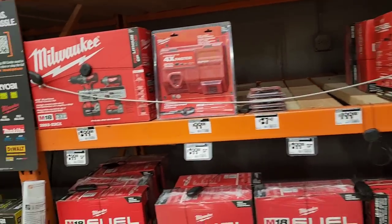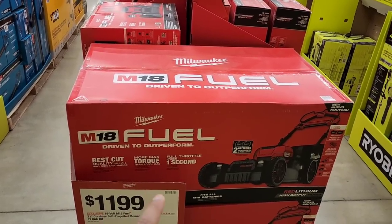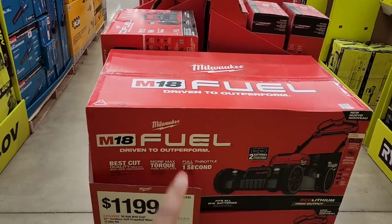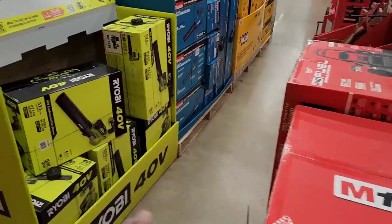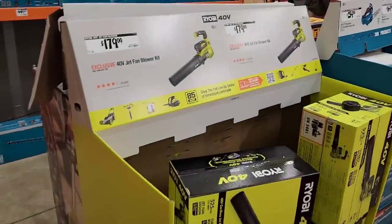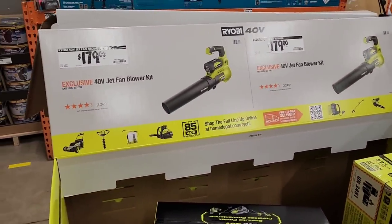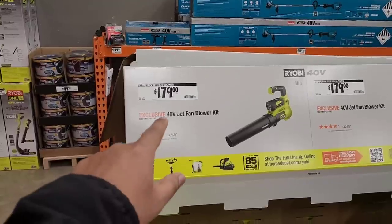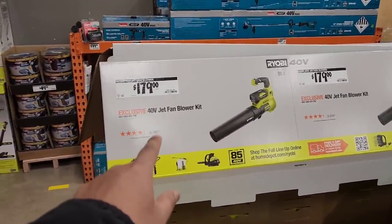Here is the $1,199 Milwaukee battery-only lawnmower — not gas powered. I think it's a great piece of equipment, but it seems excessively expensive when you can get a gas-powered mower for around $300. For $179, you can get the Ryobi blower jet fan 40V kit.